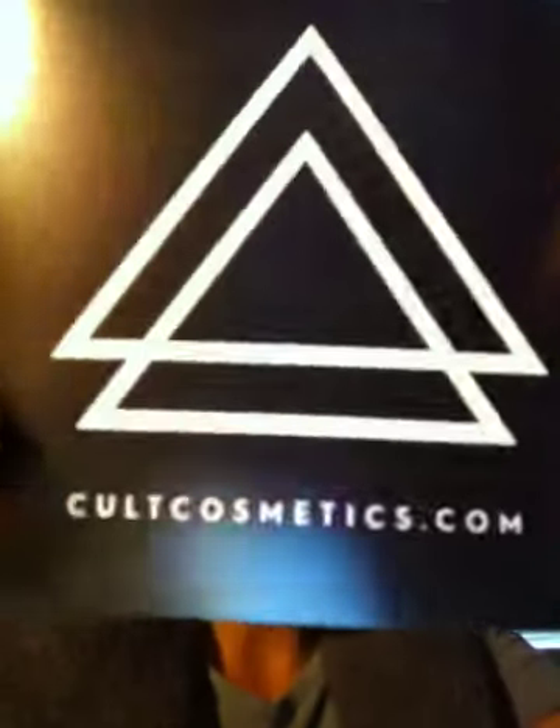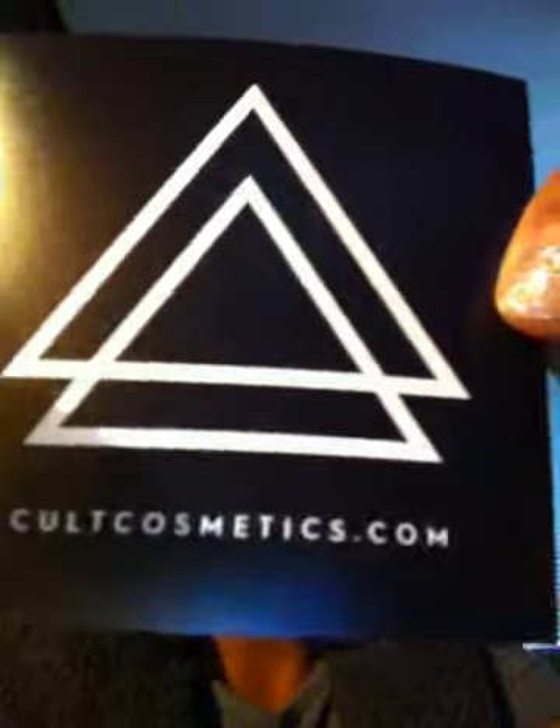I was going through YouTube and I saw this girl saying she got her nail polish box, and I was like, what? Nail polish box? So I went on the website, ColtCosmetics.com — it has two triangles on it, it's not Illuminati so don't go crazy. They send you a box every month with colors that go with the month. So it's really cool.